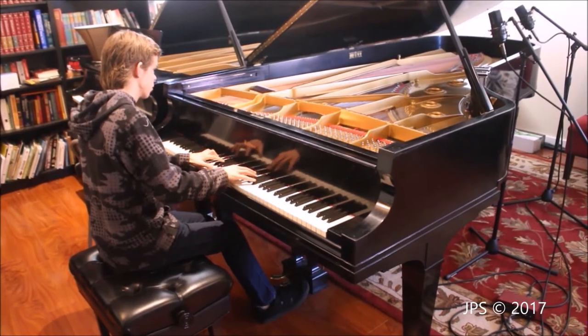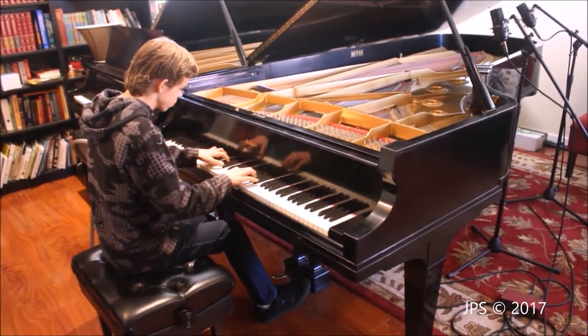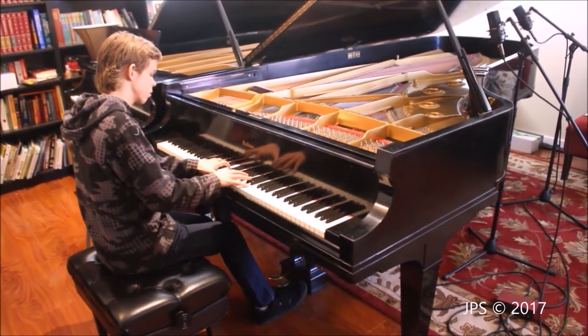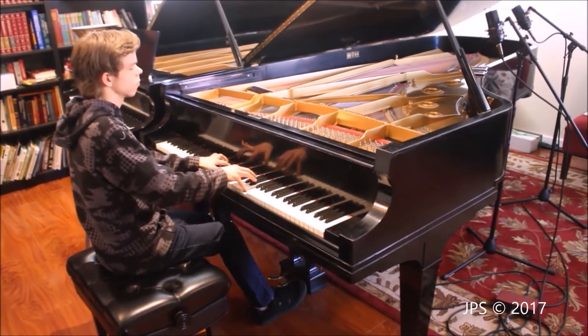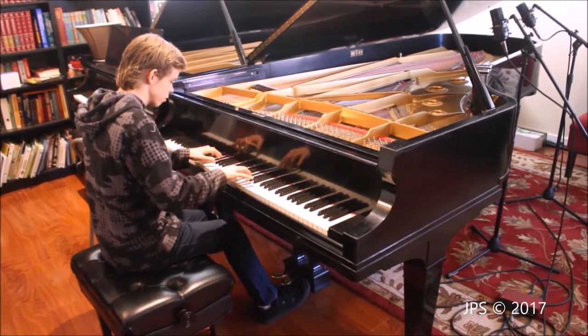There are some things that have been replaced. It has had new strings, new tuning pins, new hammers, the pin block was also replaced, and the action has been regulated. But other than that, it is all original, and it is a fantastic piano. I hope you enjoyed my review of this fine, rare piano.